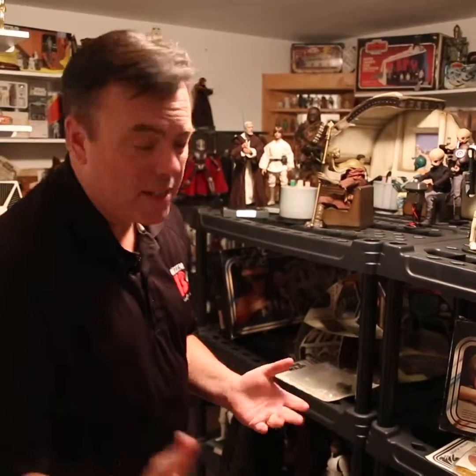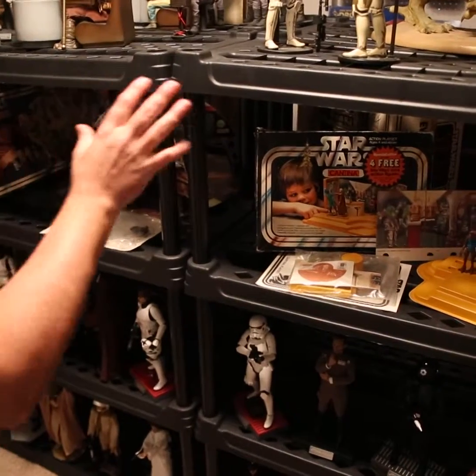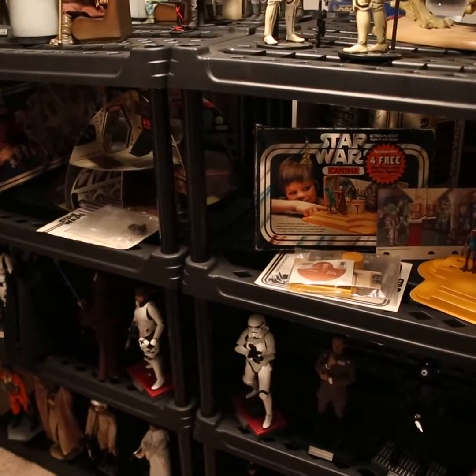Rick, I know you're into some of the overseas stuff. Turkish bootlegs were the only ones that became worth anything. So check these out — this is the Palatoy Death Star and the Palatoy Cantina. Both are complete.